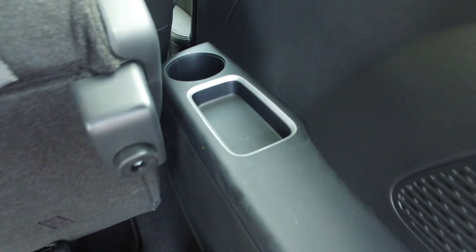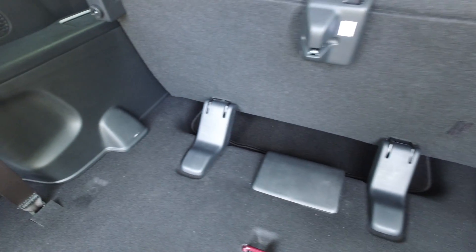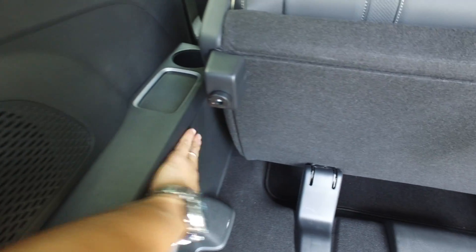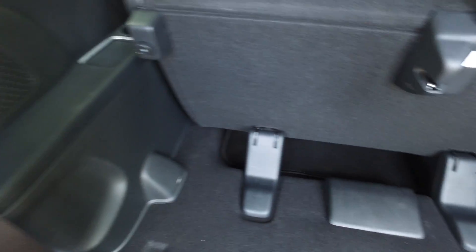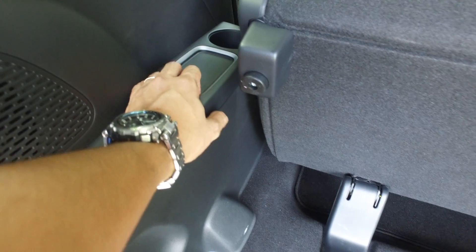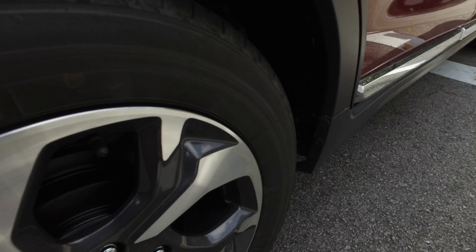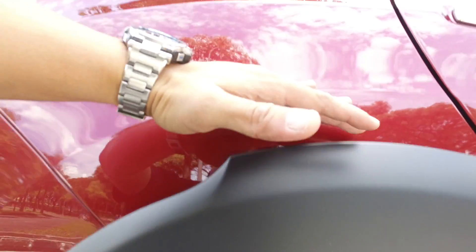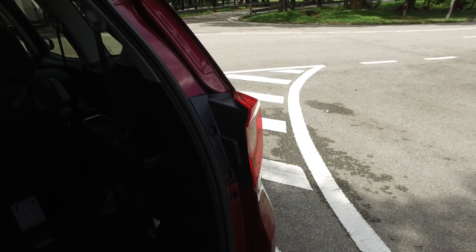As a rear passenger you get your own small cup holders and some cubby spaces, though they're not very deep — can't really fit a phone there. I wonder why they couldn't deepen it; it could be the suspension components sitting behind there. You have the suspension components in the wheel well which sort of ends around here, so maybe that's why. Given that it's Honda — if they could have, they would have made it deeper.